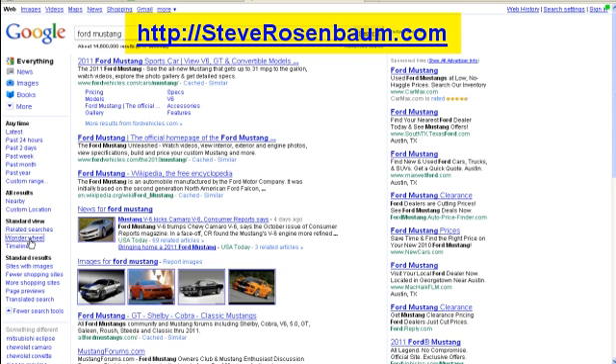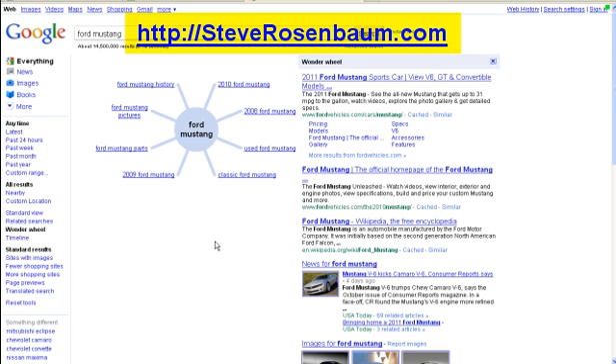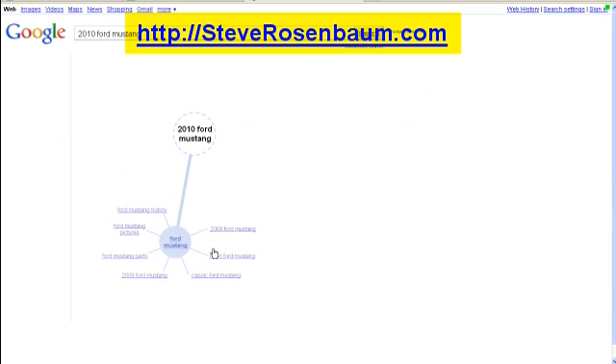We click on that Wonder Wheel and we have it back. There's our Wonder Wheel — I missed you so much! It's a great search tool. Now we know that these are some great relevant keywords for the Ford Mustang. I'm going to show you later what you can do with this information and how you use this Wonder Wheel to your advantage.